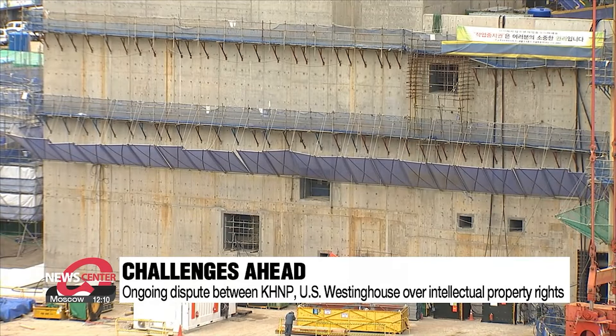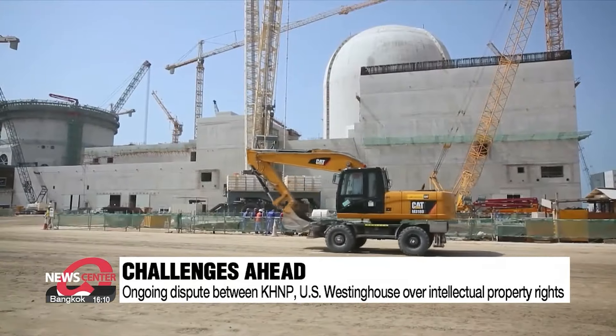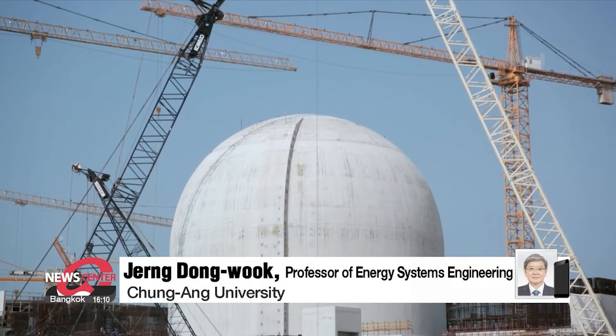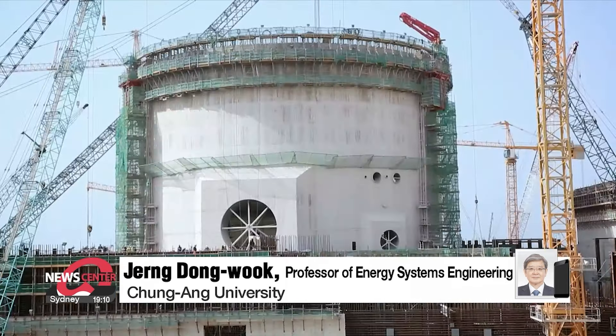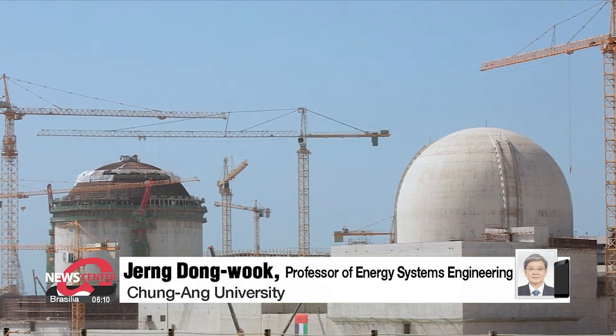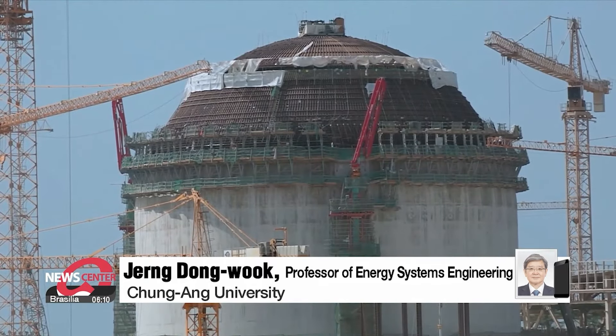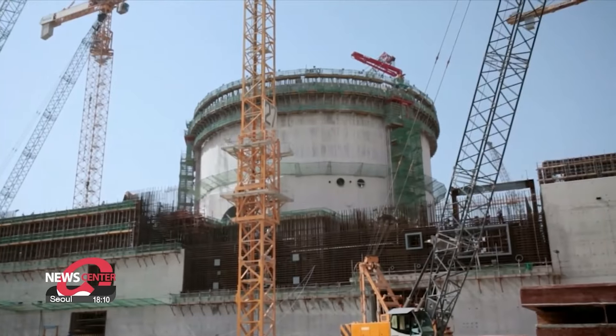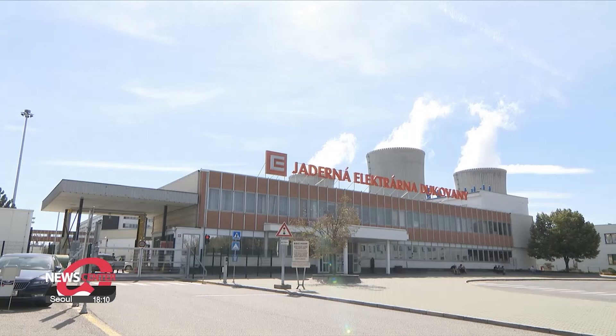The expert, however, is rather optimistic: "I think that KHNP is in a somewhat better position than before. They are trying to solve it through discussions and conversations rather than in the courtroom."